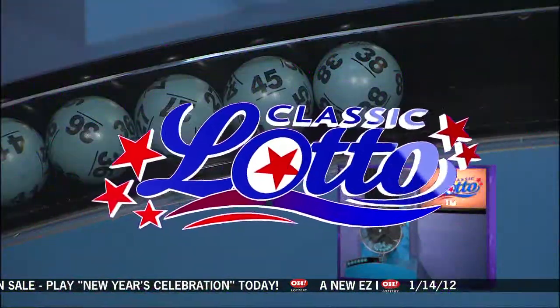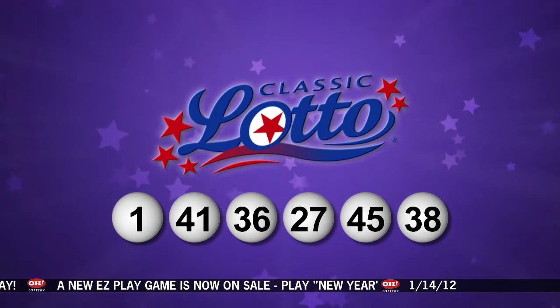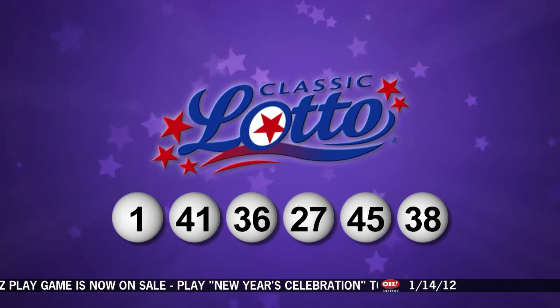Repeating tonight's winning Classic Lotto numbers: 1, 41, 36, 27, 45, and 38.